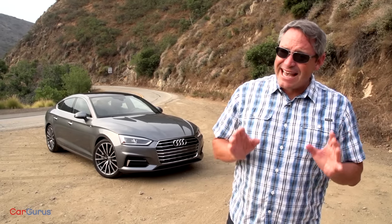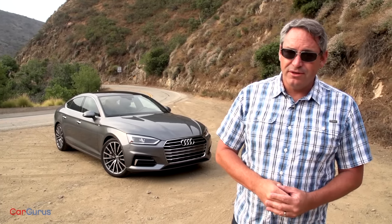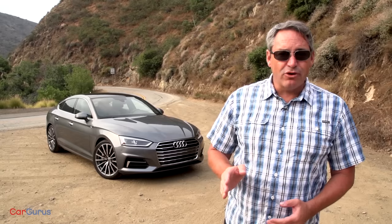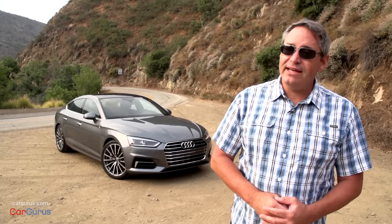The A5 isn't exactly the same as the A4 but it is quite similar. The A5 costs more too, to the tune of about $1,900. Of the three available body styles, the Sportback is the most affordable version of the A5 — a five-door hatchback offering greater cargo space and utility than the A4. Is it worth the extra money? Let's go for a drive and discuss.